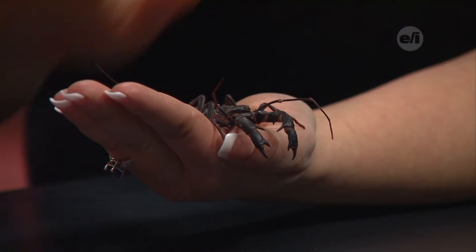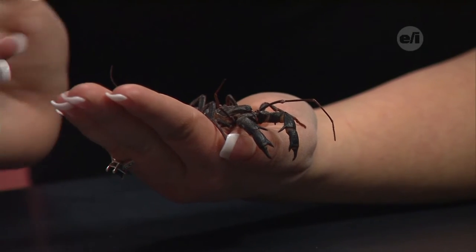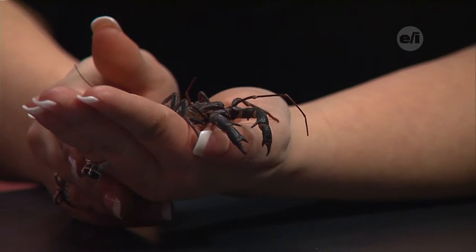How is the scorpion different from a hissing cockroach? This guy has eight legs versus six. He still has the exoskeleton, but he's only got two body parts instead of three — the cephalothorax.